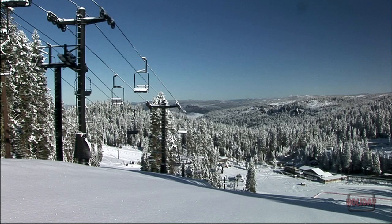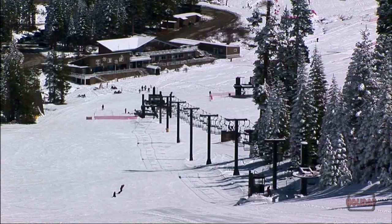Badger Pass is the original ski area in California. In 1935, when they opened up the Wawona Tunnel, they built this great little ski area, and at that time it was one of the premier ski areas in the whole of the United States, believe it or not.